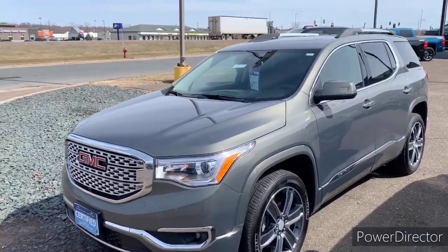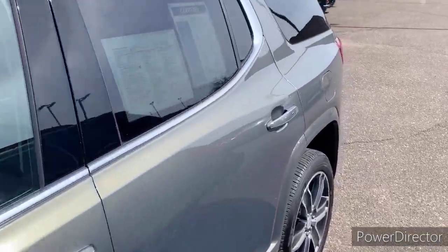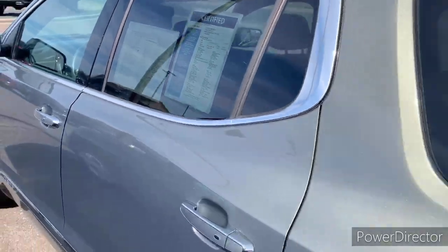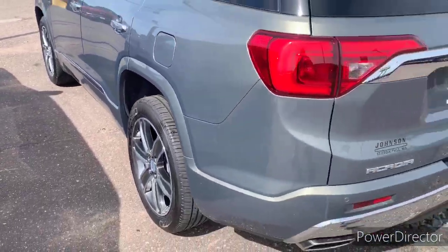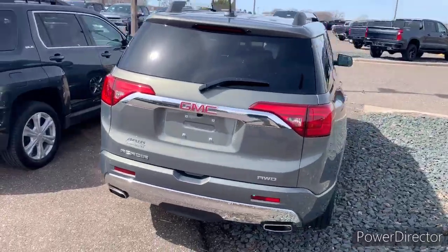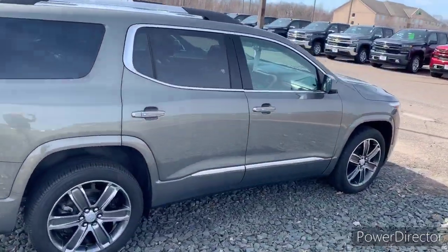All right, here we have stock number 911172. This is our beautiful 2018 GMC Acadia Denali. This thing is loaded. It has adaptive cruise control, 20-inch wheels, it's all-wheel drive, and heated and cooled leather seats.